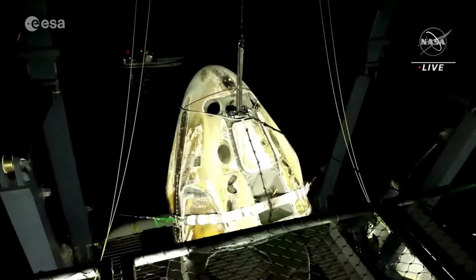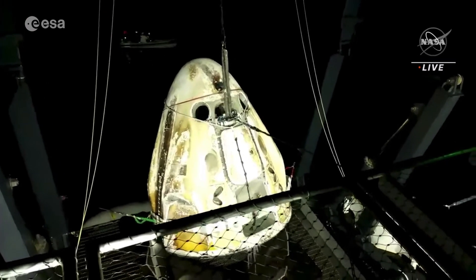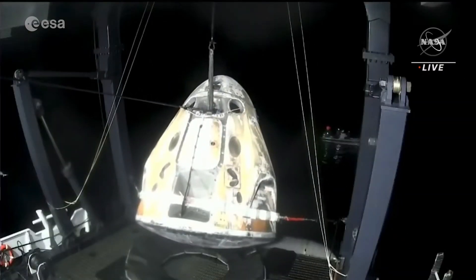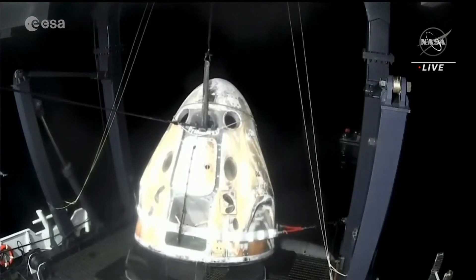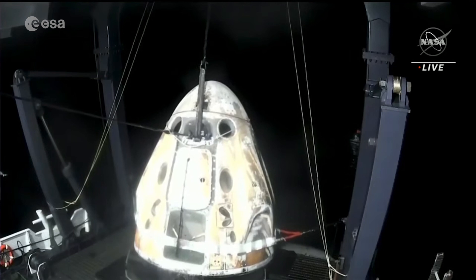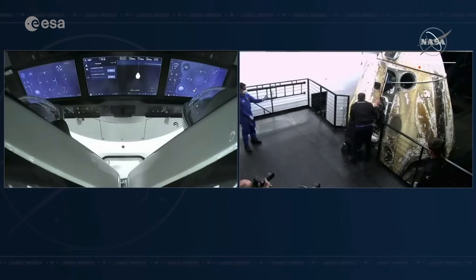There's an egress platform that is level with the side hatch, that way it makes it easier for us to help the crew members out of the capsule. Nobody slips or anything whenever they are making their way out. There we can see the side hatch is open.